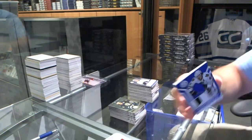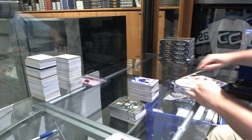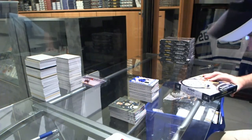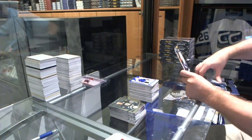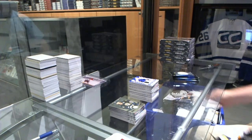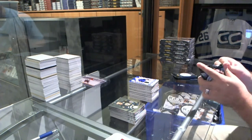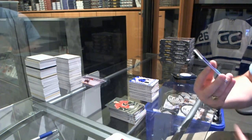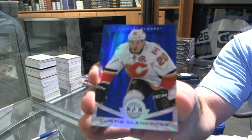Derek, have they announced who it is — Marcus Strollman? Is that who they announced? We've got for the Calgary Flames, a Mirror Blue Platinum, Curtis Glencross, numbered to 10.